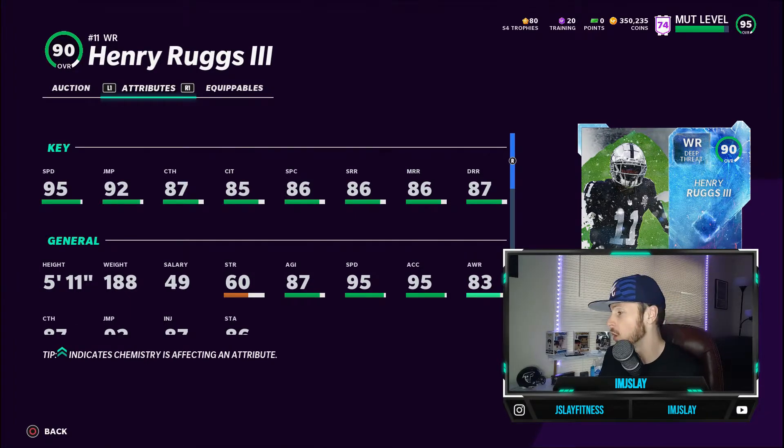He's got 95 speed with the card. Now, no power-up, so unless you put Sprinter on him you're not going to be able to increase that. You want to be putting Sprinter on him in my opinion. That 95 speed is pretty phenomenal with this card — if you have 40 Sprinters and have that maxed out, it's going to go up to 97 speed. Pretty awesome for a 90 overall card.